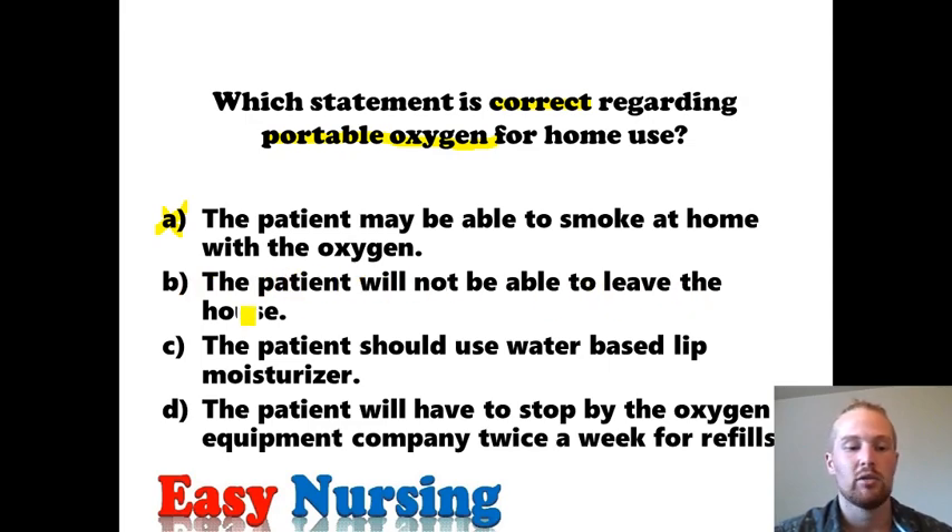Answer B: the patient will not be able to leave the house. That's incorrect because this is portable oxygen — it's portable so they can go around and do normal activities like going to the grocery store or the bank. Answer D: the patient will have to stop by the oxygen equipment company twice a week for refills. They might, but they don't have to — most oxygen companies deliver directly to the home, so stopping by is not a requirement.